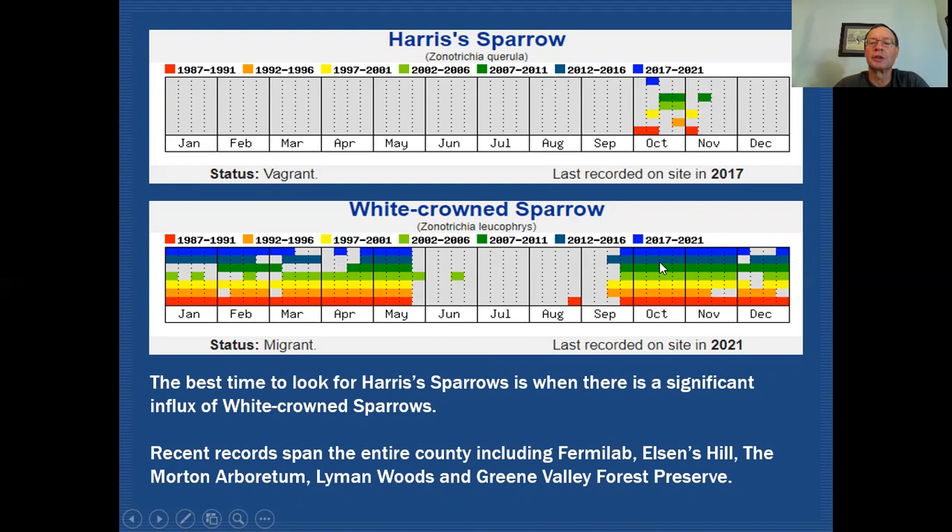I also wanted to show you the data that we've collected on white-crowned sparrows, because that can be somewhat significant. You can see that those birds start showing up in mid-September and we have them in concentration during migration during October and November, but then they start to slow down in numbers in December and overwintering.